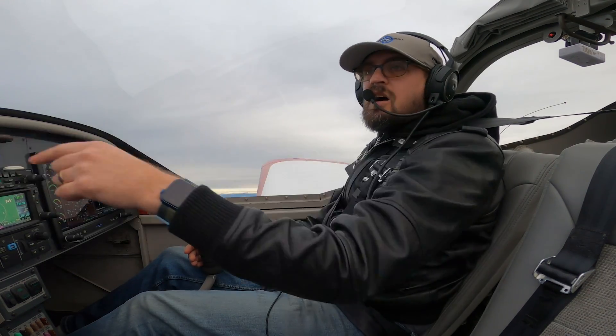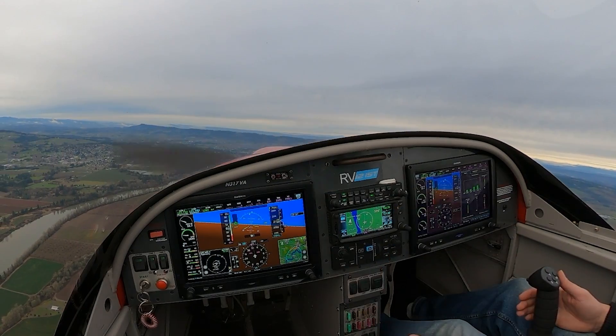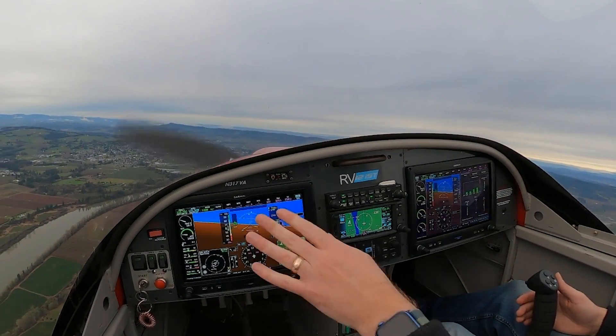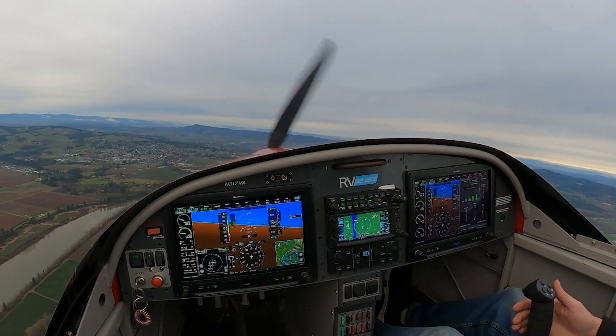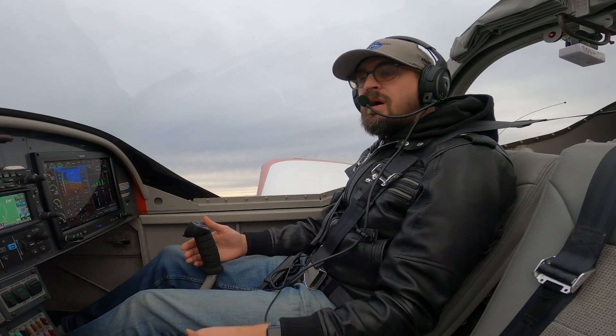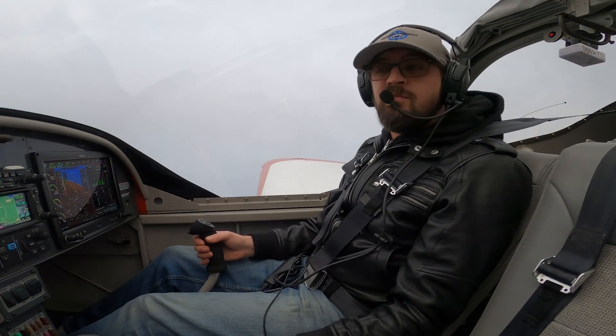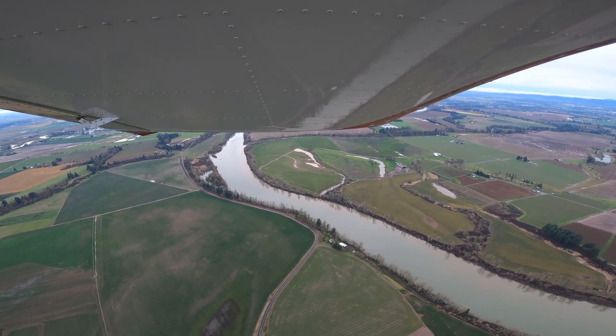E: ELT — I'm going to turn my ELT on. That's on. F: forced landing procedures — I'm going to turn my fuel off, my fuel pumps off. I'm going to leave my lanes on for the moment, and my master on for the moment, so that I still have all my information. I'll turn it off before I get on the ground and after I put my flaps down.